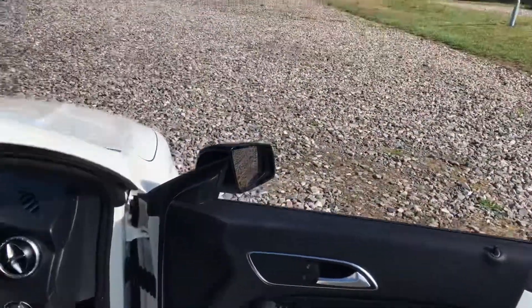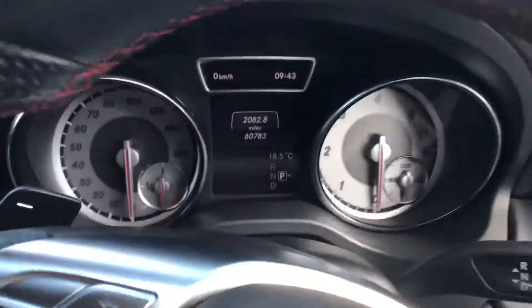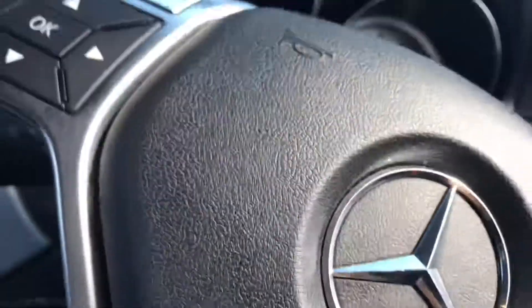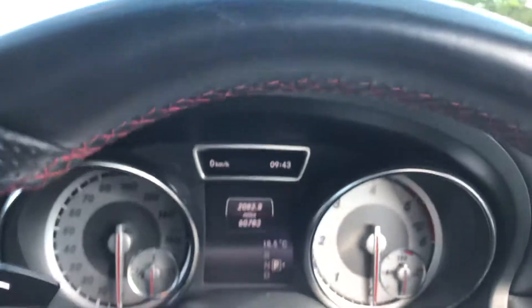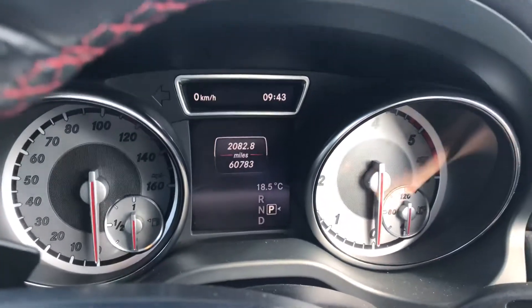With the frameless window, let's jump in and show you the car. It starts, runs, and drives without any warning lights, which is exactly what you'd expect from a business like RS Car Sales with well over a hundred five-star reviews. So let's get it started — 60,000 miles on the clock.